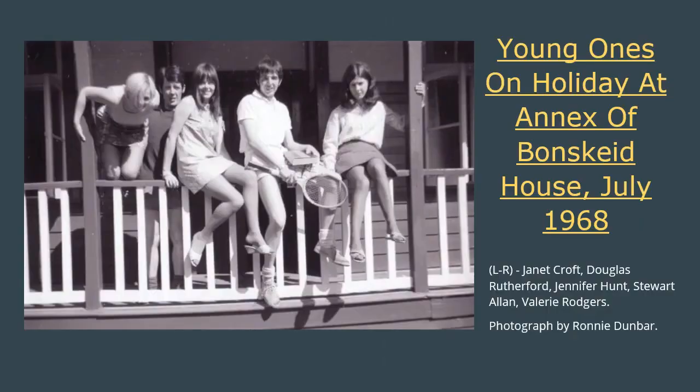This photograph of five young people on holiday at Bond Keyed House in July 1968 was taken by Ronnie Dunbar, whose photographs feature frequently in the exhibitions at the Wee Museum of Memories and in our social media videos and posts. The three young women in the photo — Janet Croft, Jennifer Hunt and Valerie Rogers — are all wearing clothes that might have been inspired by Mary Quant's design ideas. While she sold her main fashion line in high-end boutiques under her own name, her more affordable Ginger Group line could be found in department stores. Though still expensive, these were more affordable for young people, and all across the country people saved up to buy her tights, makeup and daisy dolls.